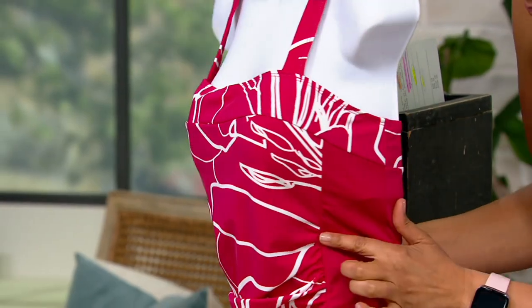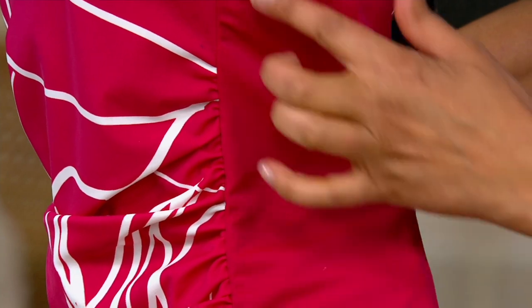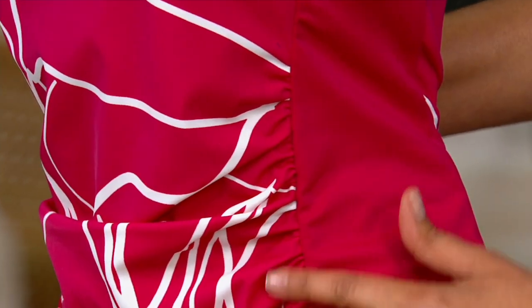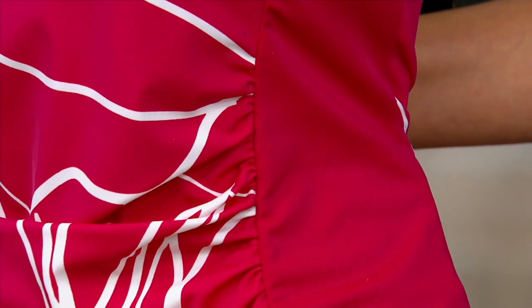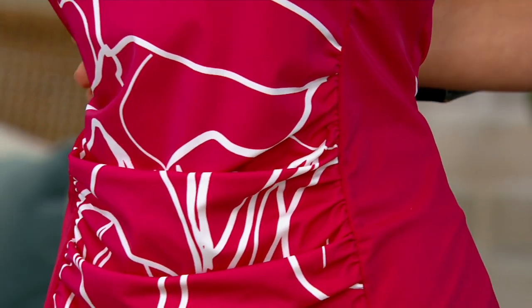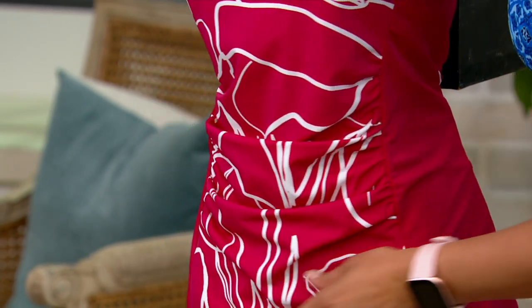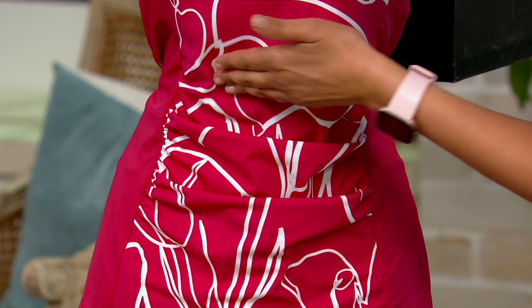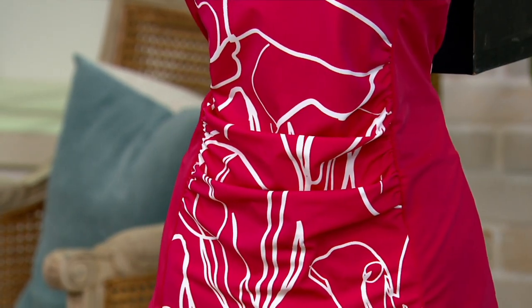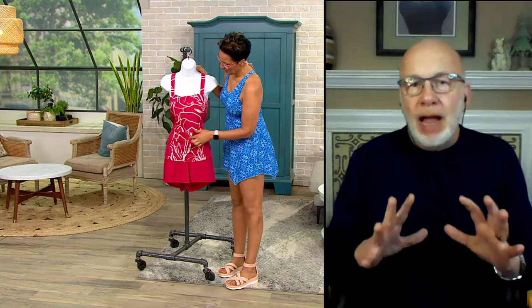The really flattering part about this top is those side panels. Those side panels are so slimming — it just takes everything off of you on the side, and all you look at is the center. All of a sudden, you're going to wear this bathing suit and people are going to say, did you lose weight? Because that's what it looks like. And then the ruching across the front is camouflaging. If you have lumps and bumps in that area, it just covers everything. That cute little floral line drawing print is just graphic and modern and fun.